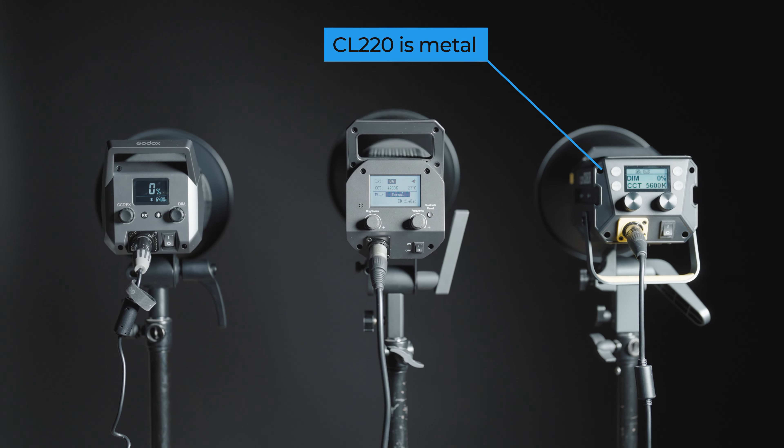As you can see, I'm only talking entry-level lights here — the ones that use a brick power source and plastic housing.